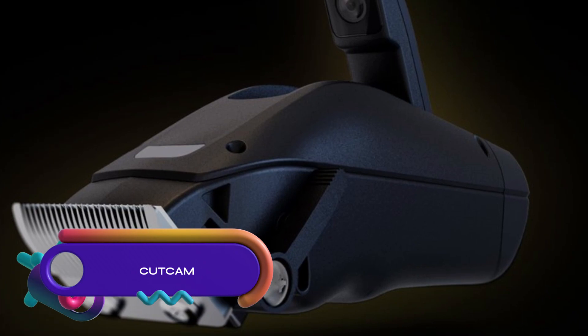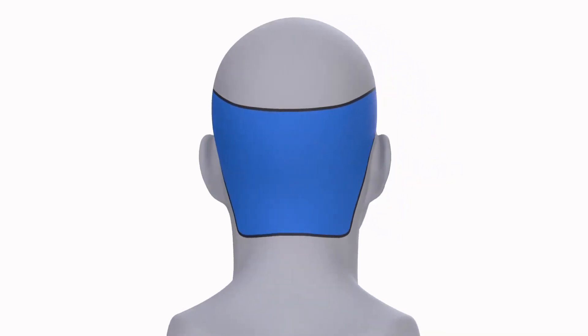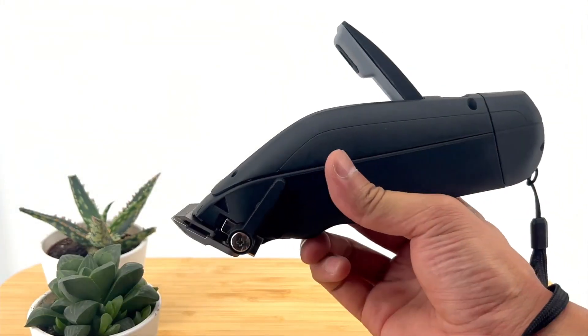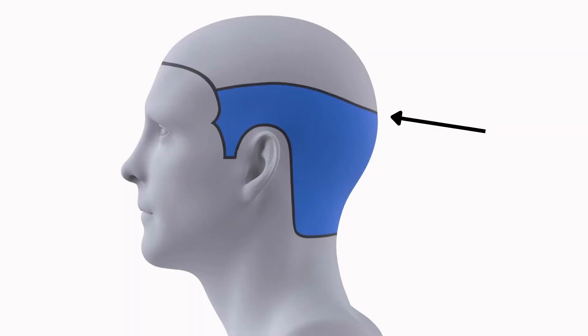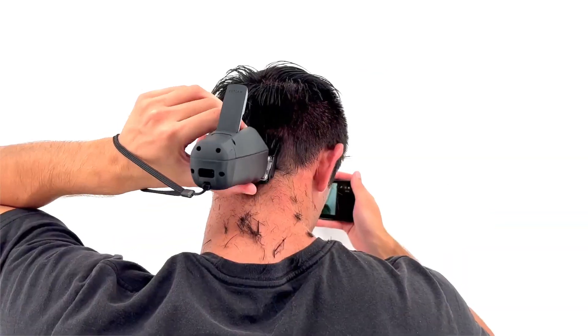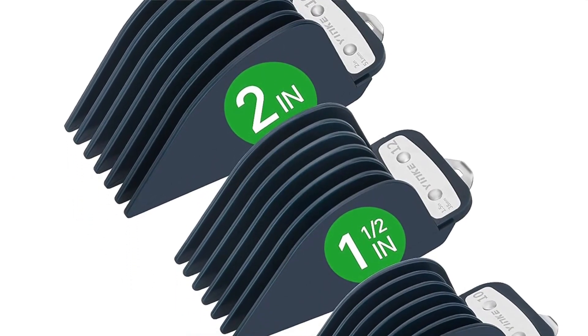CutCam is a unique hair clipper featuring a portable streaming camera, allowing live viewing of the back of your head from any smartphone. It is the first and only patented clipper with this capability. With a 160-degree wide-angle camera, stainless steel precision blades, and adjustable blending lever, it is ideal for DIY haircuts. The clipper offers up to 100 minutes of runtime with its rechargeable battery and includes bright LED headlights for clear visibility. The Wi-Fi HD camera conveniently folds for compact storage, providing a revolutionary solution for achieving professional-looking haircuts at home.